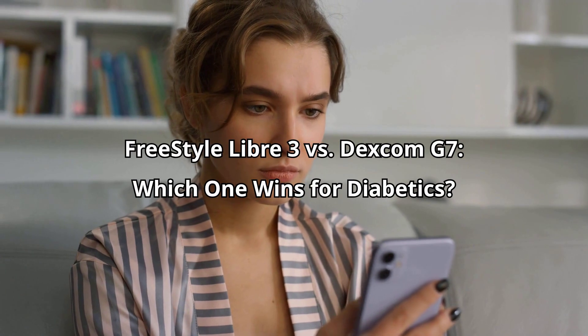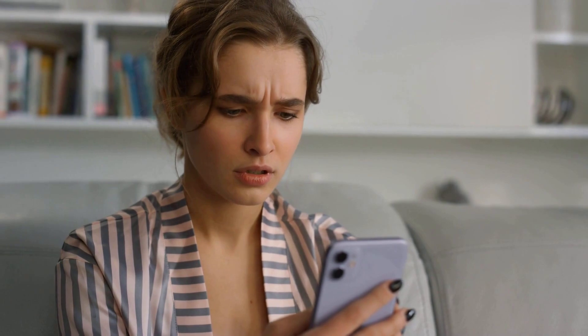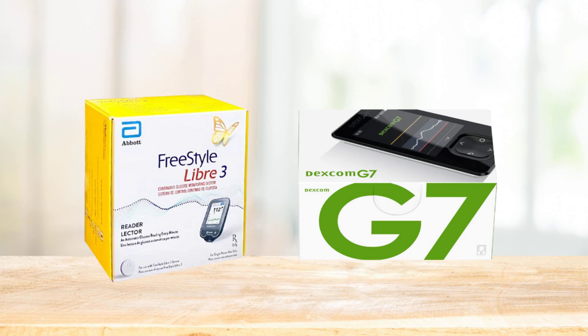But with big names like Freestyle Libre 3 and Dexcom G7 dominating the market, which one really gives you the best balance of accuracy, comfort, and cost? Today we're breaking down both devices head-to-head, so you can make an informed choice.